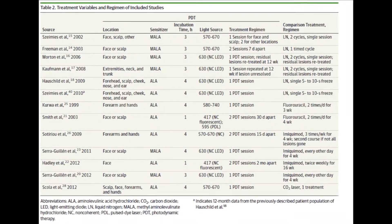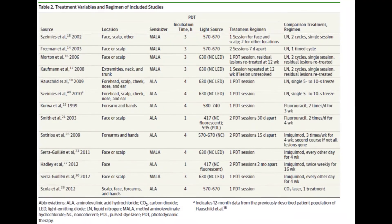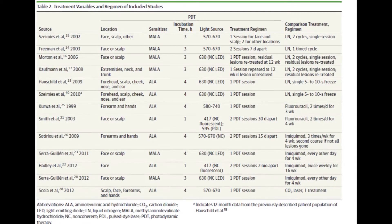In our initial review of the articles, we had reviewed 875 articles, but we were looking specifically for randomized control trials and those trials that had used photodynamic therapy versus another treatment modality so that we could research this from a comparative effectiveness perspective. That only brought us down to 13 randomized control trials that met that inclusion criteria.